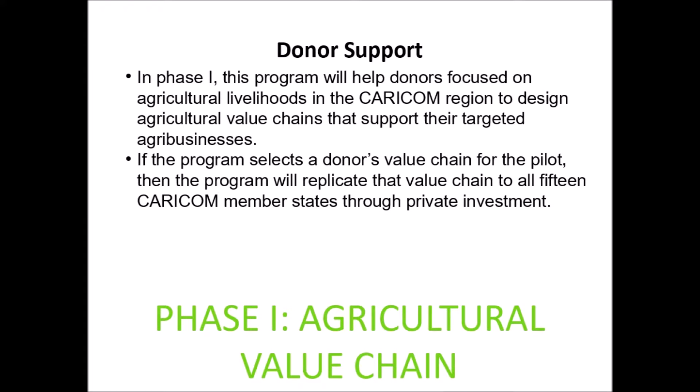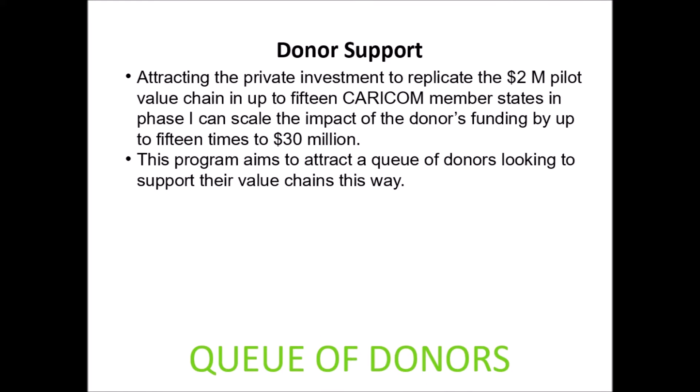In Phase 1, this program will help donors focused on agricultural livelihoods in the CARICOM region to design agricultural value chains that support their targeted agribusinesses. If the program selects a donor's value chain for the pilot, then the program will replicate that value chain to all 15 CARICOM member states through private investment. Attracting the private investment to replicate the $2 million pilot value chain in up to 15 CARICOM member states in Phase 1 can scale the impact of the donor's funding by up to 15 times to $30 million.